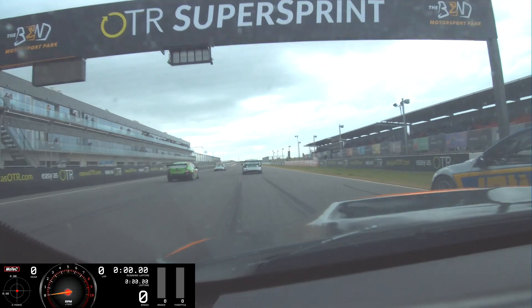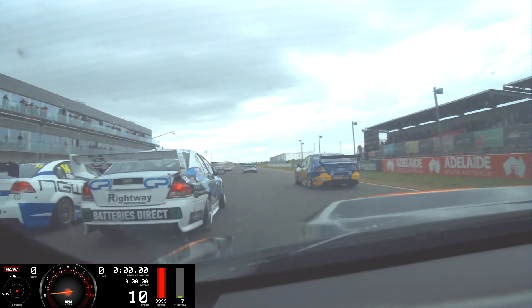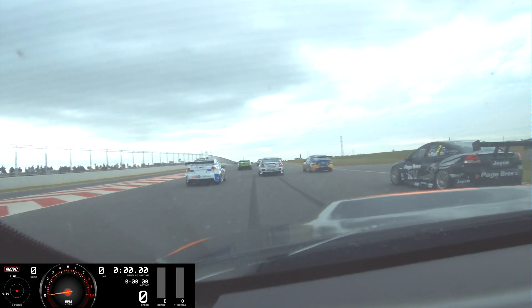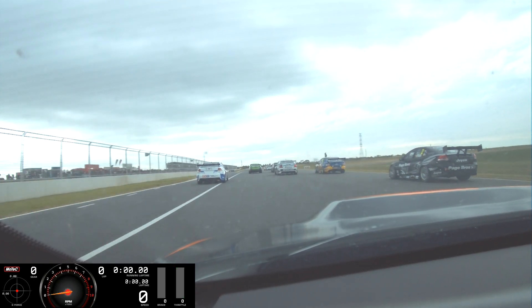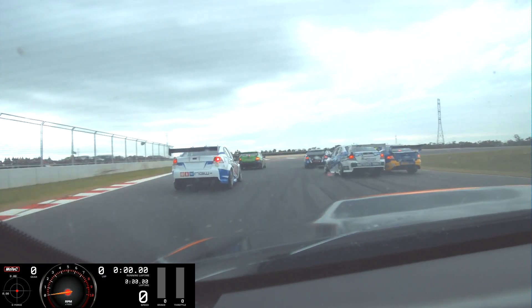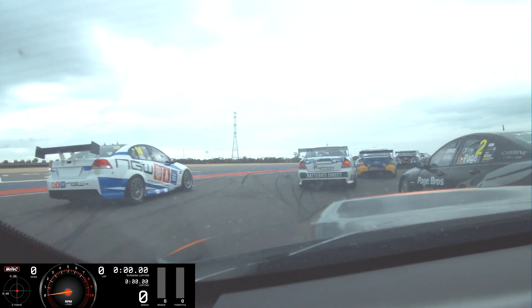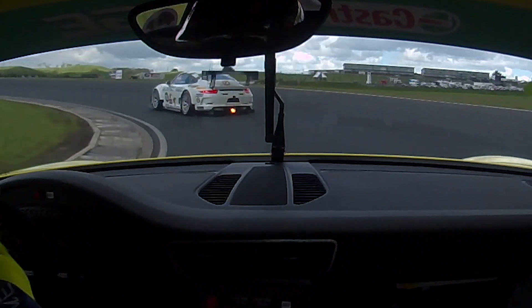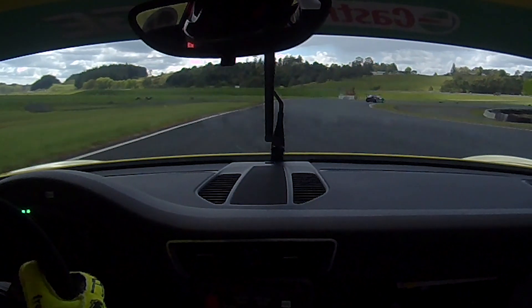With some data systems it's also possible to overlay video from inside the car, giving you another element of exactly what was going on — what the driver was doing and what was happening with traffic at a particular point on the track. Yeah, you'll look at the data and go 'what happened there, there's a little slip' — then you look at the video and there was traffic or something on the track. It's always a trap, so you've always got to look at the big picture.